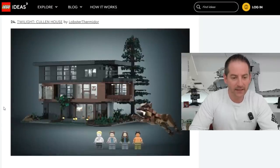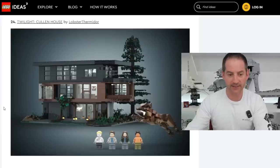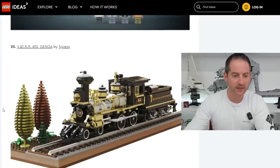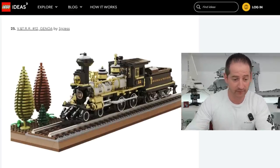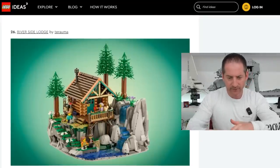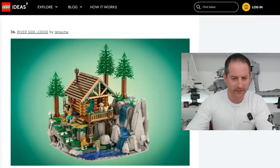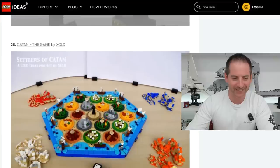Next is The Twilight House by Lobster Thermidor. I'm not familiar with Twilight, but I love that house and I'd definitely get it for that building. VNTRR number 12 Genoa by S.G. Jess — I think that's a beautiful train, I'd pick that up for sure. Riverside Lodge by Tarama — man, this is good too. I like the double level. I'd pick that up, absolutely. Daft Punk The Robots by Elliot O'Brien — Daft Punk fans rejoice for that one.